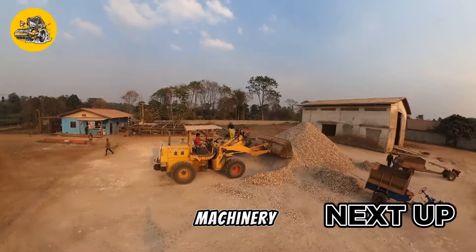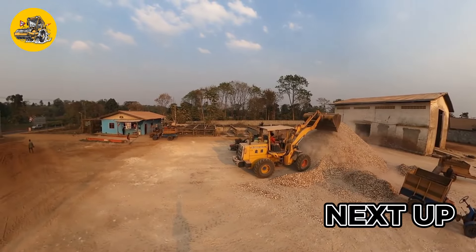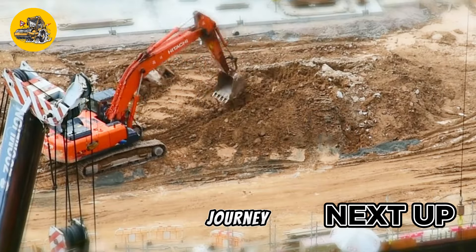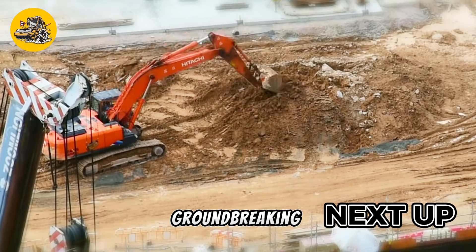Attention all thrill seekers and machinery aficionados, prepare to be captivated as we embark on an electrifying journey through the realm of groundbreaking innovation.